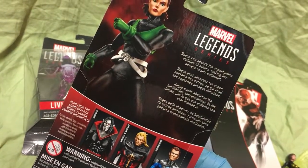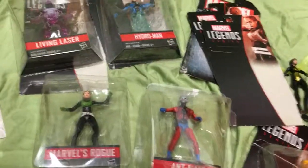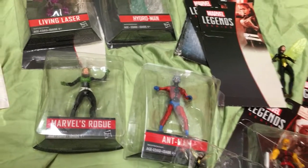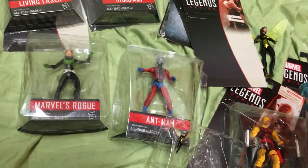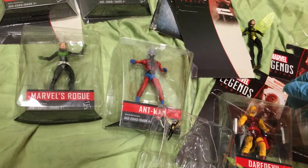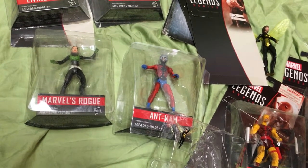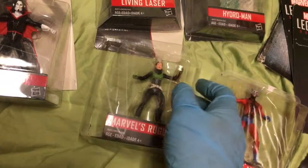Rogue can absorb the superhuman abilities of others, making her powers nearly unlimited. Remember in X-Men 2 or X-3, she's like, 'I'm gonna take the shot so I'm not a mutant that kills everybody the moment I touch them.' And Storm's all like, 'No Rogue, you're not taking the pill — there's nothing wrong with you, we can't let them control us.' And she's just like, 'Fool, I kill everyone I touch. That's my ability. I think I want to be normal and not kill people when I give them a handshake.'